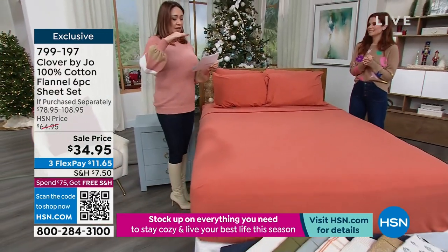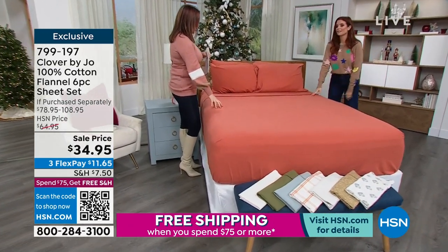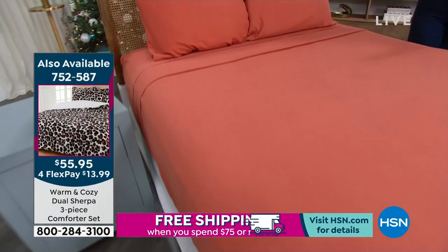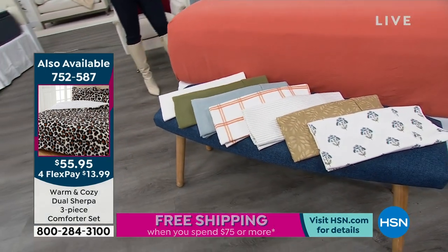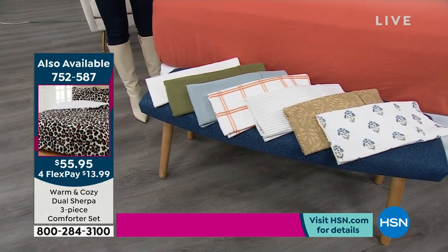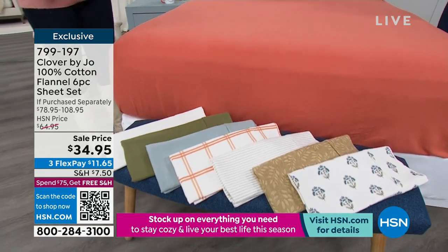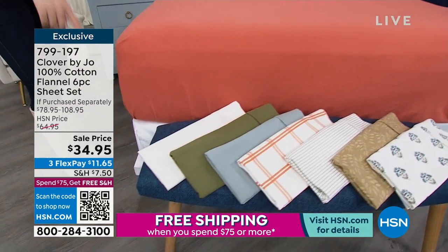You can get it in twin, twin XL, full queen, king, and California king. They're all machine washed, tumble dry. The one on the bed is the terracotta. When we thought about the different color palette we were going to use, I really wanted them to work together. On my Instagram, you can see how I weave them all together. Right now I have the blue medallion with the gray stripe, but I also have the orange window pane. And I've mixed that with the beige floral. I really love mixing and matching, and the white is a true white — not an off-white, it's a really crisp, good white. So I think it's a great basic.